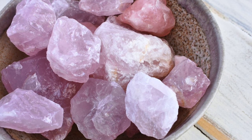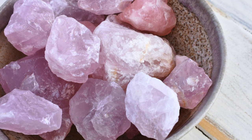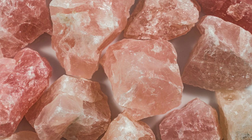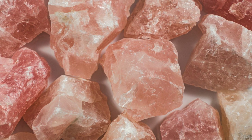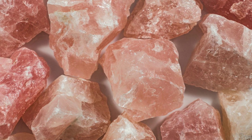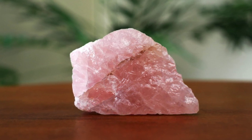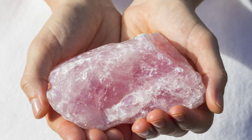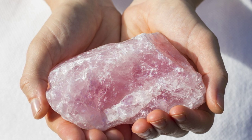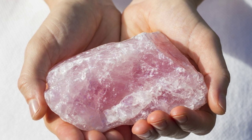Rose quartz is next on the list. Known as a gentle healer, its cleansing and protective properties are well established through the crystal community. It starts at the heart — it soothes emotional pain and restores love in any environment. Whilst cleansing, it may remove good energy as well as bad, but rose quartz still instills loving and harmonious energy. It helps with blood circulation and helps to release toxins from the body. Wear it on a necklace or keep it in your crystal collection — you can put it anywhere you like.